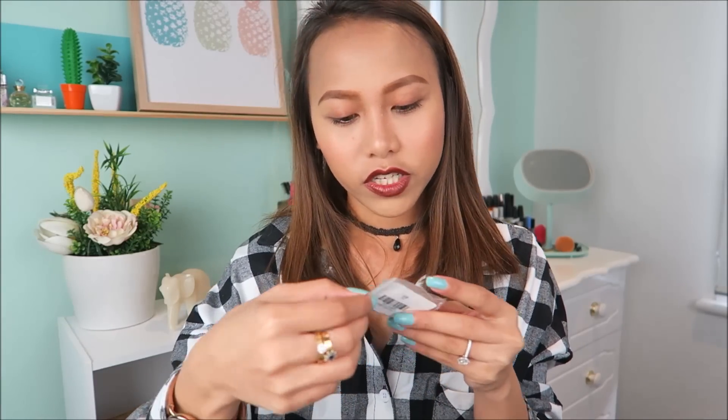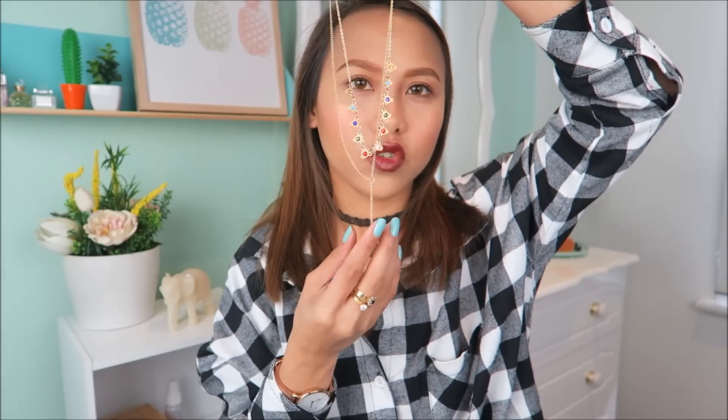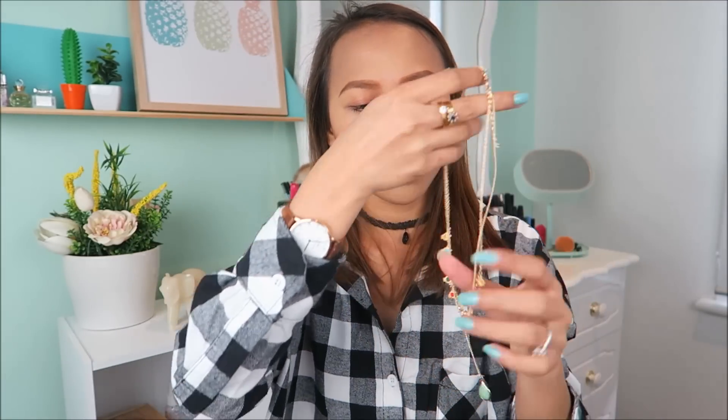Next — mga accessories. First one is this necklace right here. Hindi ko sure kung gagamitin ko kasi yung pagka-gold niya parang super fake — tingnan ang pagka-gold niya. Pero it looks like this — it's a choker, tapos meron siyang isang detail dito. Actually I like it, I think I will wear it. I like it, isusuot ko to. I changed my mind.